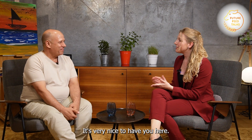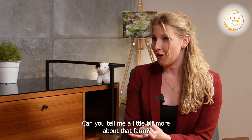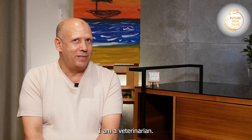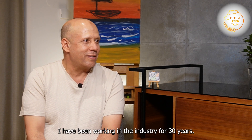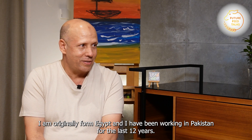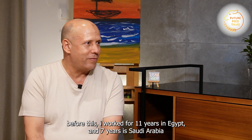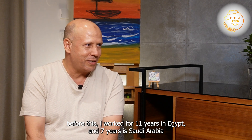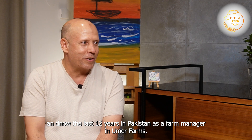Welcome, Dr. Ahmed, it's very nice to have you here. You have a farm in Pakistan. I am a veterinarian. I have worked in the dairy industry for the last 30 years. I am Egyptian and have worked in Pakistan for the last 12 years — 11 years in Egypt, 7 years in Saudi Arabia, and now 12 years in Pakistan as a farm manager at Umar Farm.